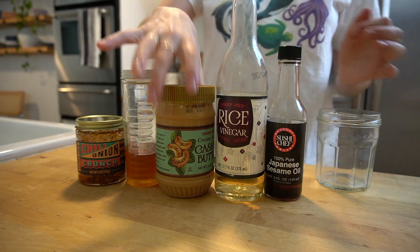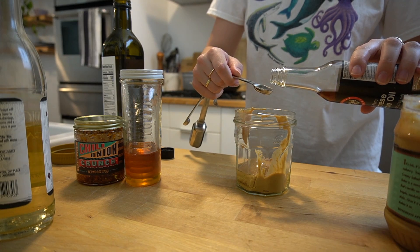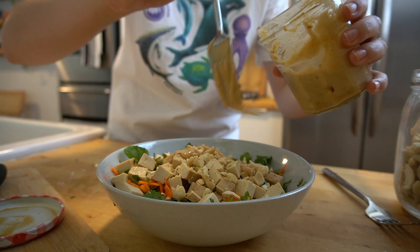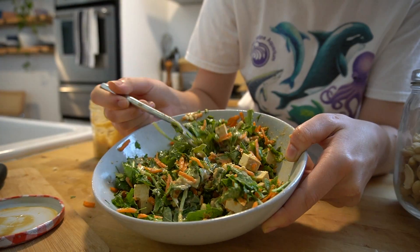I'll leave the recipe details for the dressing below, but it has cashew butter, sesame oil, rice wine vinegar, avocado oil, honey, and some chili garlic sauce. This was super good and very filling because of the cashew butter and the tofu. If you like Thai flavors, you'll definitely like this salad.